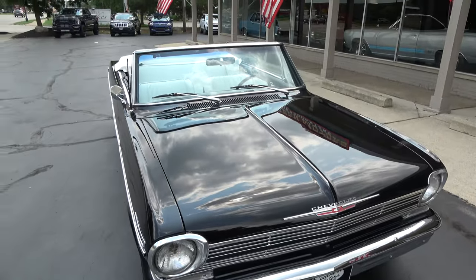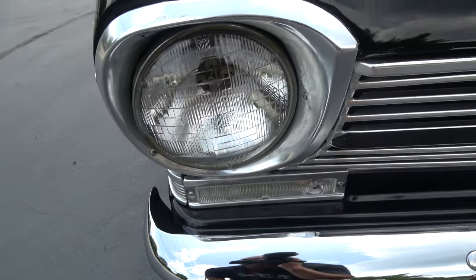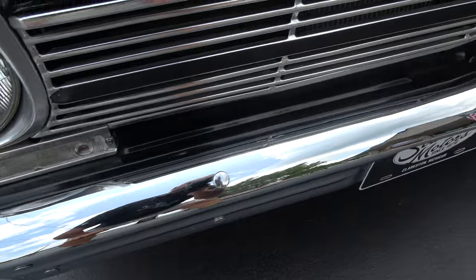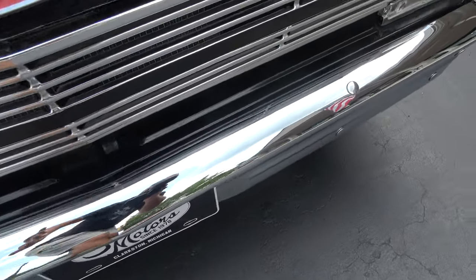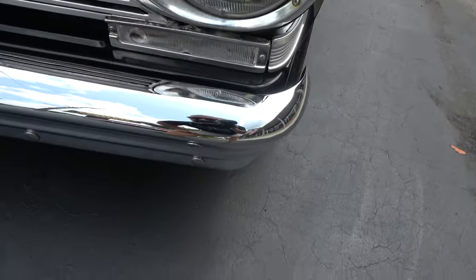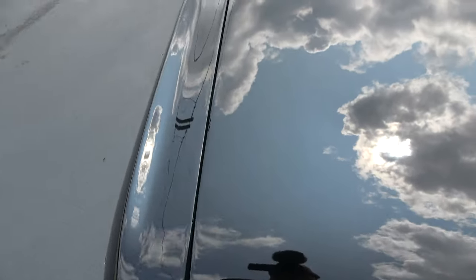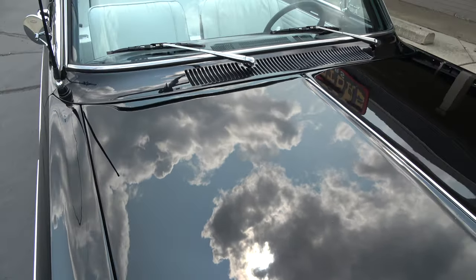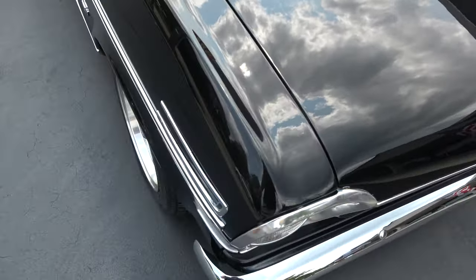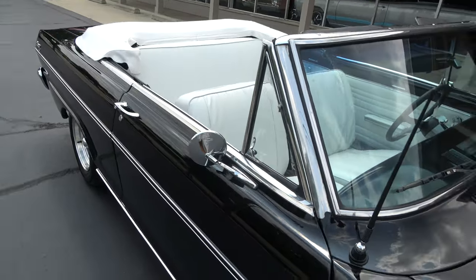It's a little bit of an older restoration. There's a little stone chip there we actually need to touch up — you can pick at a couple little things on it. But pretty doggone nice car. The grille's original, and these trim pieces are original here. They did put new bumpers on it.